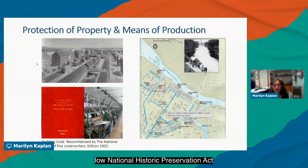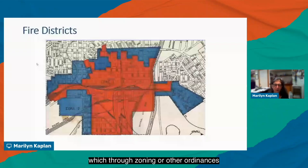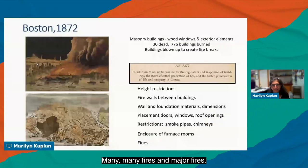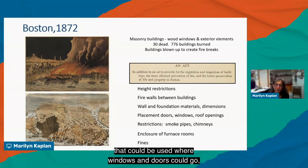This was an attempt by insurance underwriters to create a standardized code to protect mill buildings and their production. Later, local ordinances dealt with major conflagrations that spread rapidly through cities, resulting in the creation of fire districts that restricted activities in certain areas. Following the Great Boston Fire of 1872, a building act established height restrictions, firewalls between buildings, types of materials and dimensions, window and door placement, restrictions on smoke pipes and chimneys, enclosure of furnace rooms, and fines.